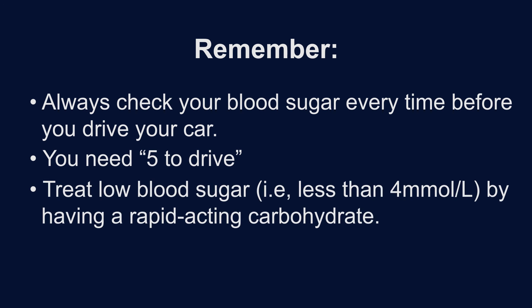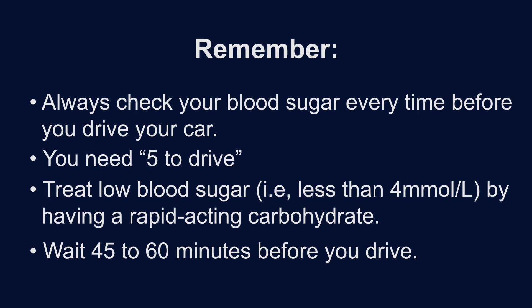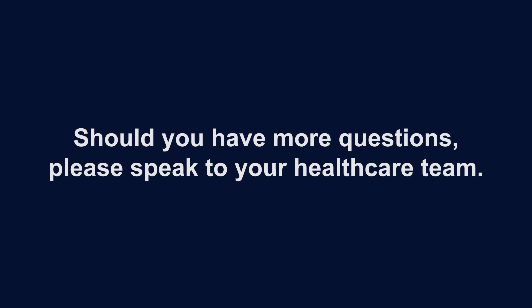Treat low blood sugar — that is, blood sugar less than four millimoles per liter — by having a rapid-acting carbohydrate. Wait for 45 to 60 minutes before you drive. Should you have more questions, please speak to your health care team.